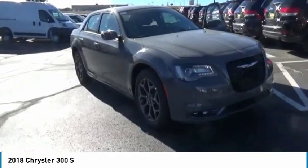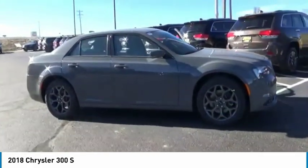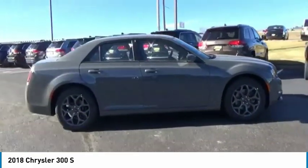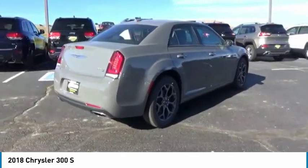Take a ride in the 2018 300. The Chrysler 300 combines sport and luxury in one unique and powerful package. If you're looking for elegance and performance, the 300 delivers.